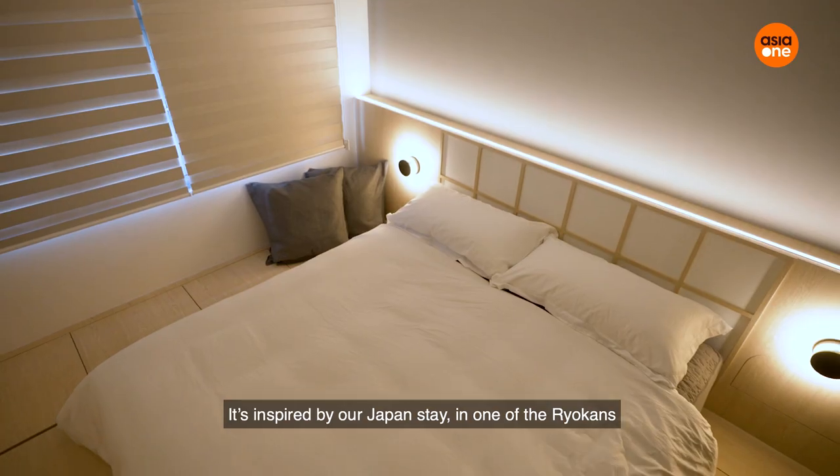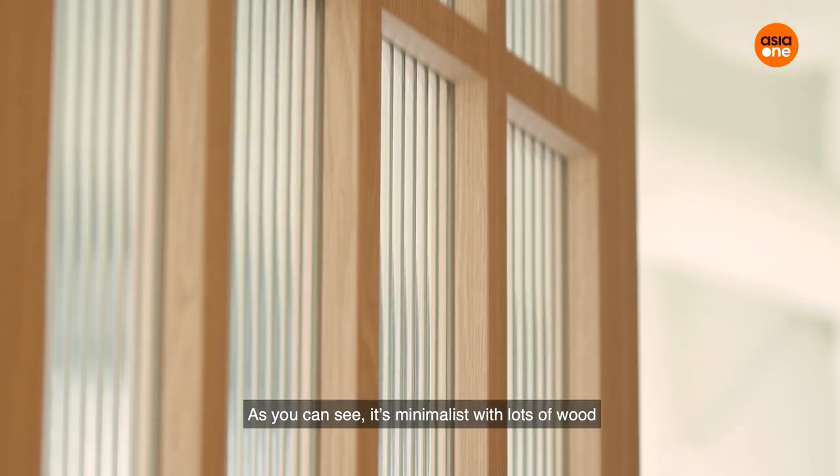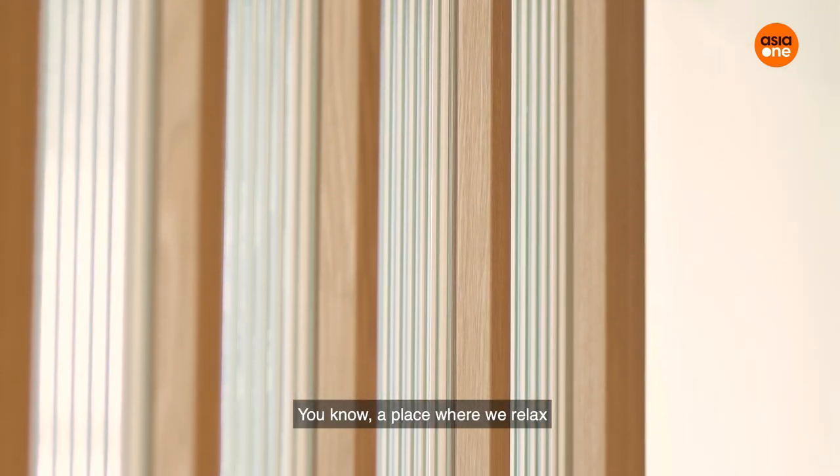It's inspired from our stay in Japan at one of the ryokan. If you see, it's very minimalist, a very wood-feeling — a place that we come home and relax.